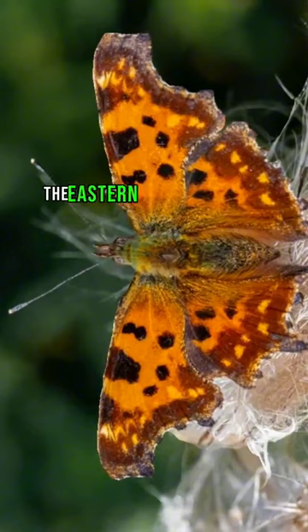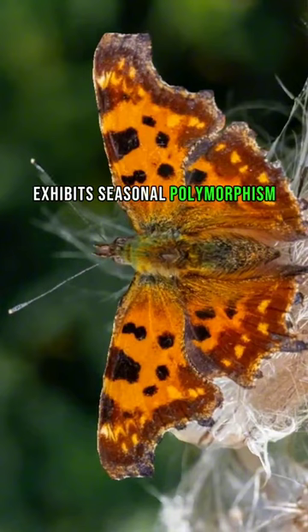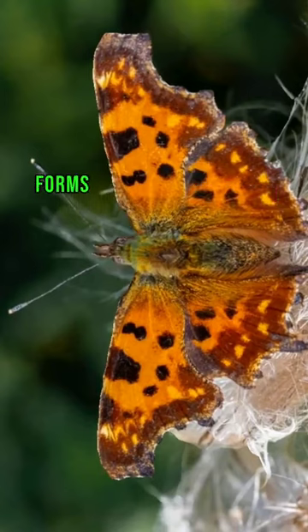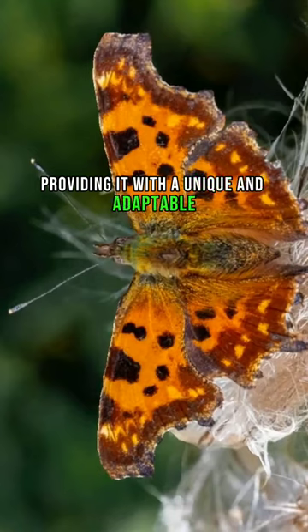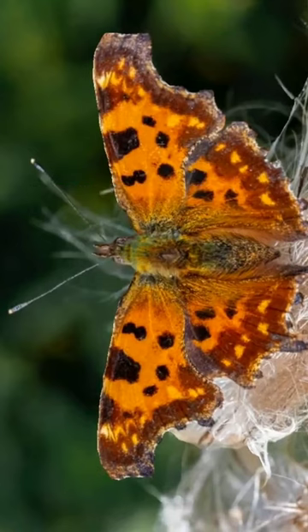Additionally, the Eastern Comma butterfly exhibits seasonal polymorphism, meaning it can have different color forms in different seasons or generations, providing it with a unique and adaptable appearance throughout the year. Thank you.